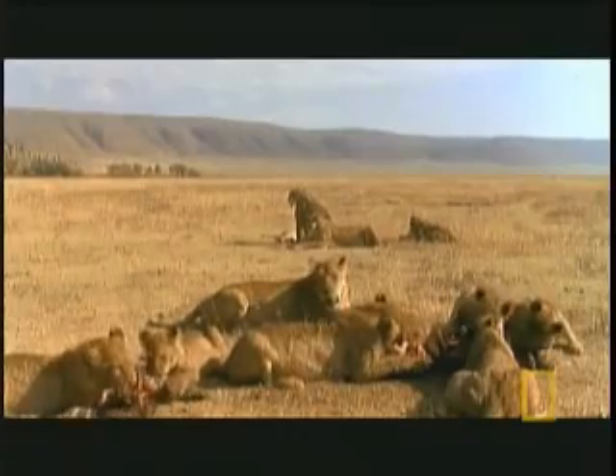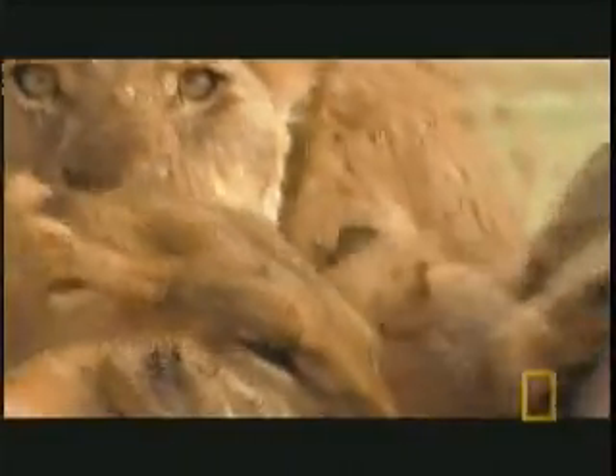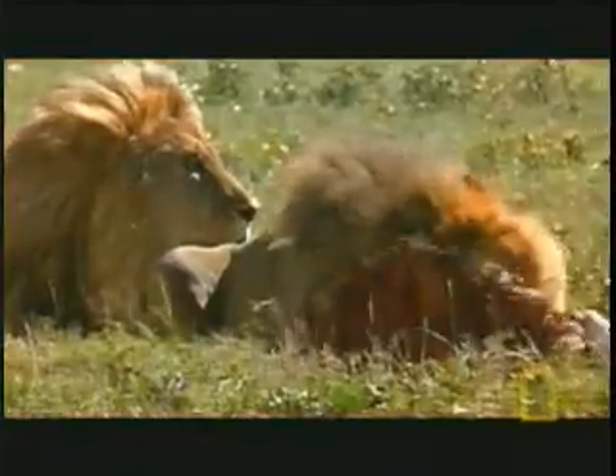Delivering crushing bites and slicing raw flesh takes some serious power. The jaws of the biggest cats can hinge closed with more than 900 pounds of force. But how does a big cat's head provide this kind of power?